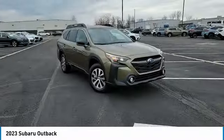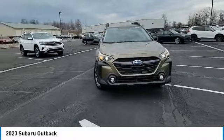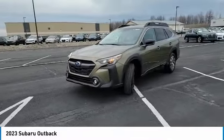Daytime running lights, privacy glass, fog lamps, integrated turn signal mirrors, LED headlights.